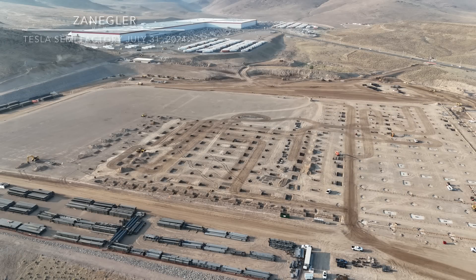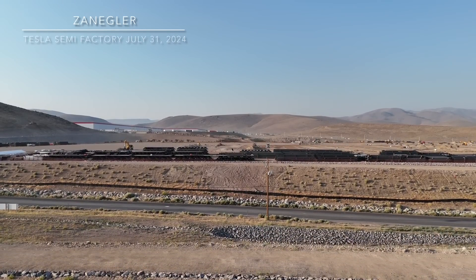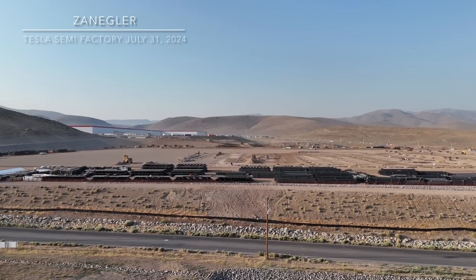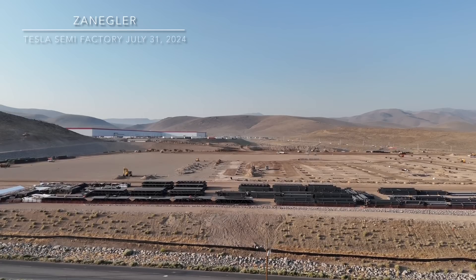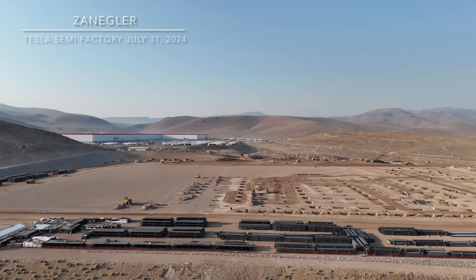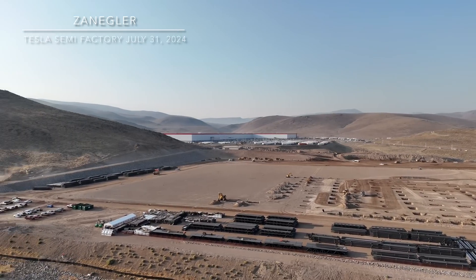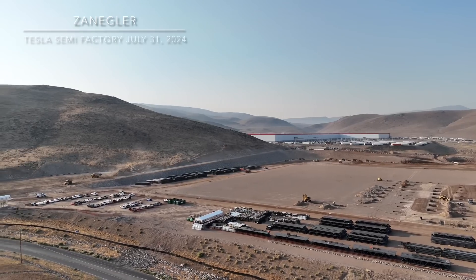This is the current status of construction at the Tesla Semi factory. The focus is on footings — there's more footing work from Northwest to Northeast and then southward. This is the initial takeoff from my drone location and we get a nice look at the metal material in front of us that was probably delivered three weeks ago.